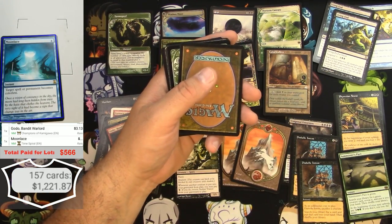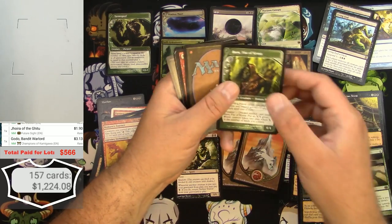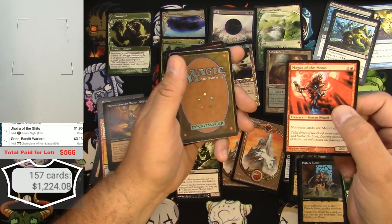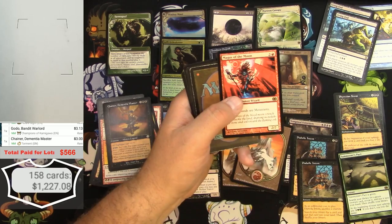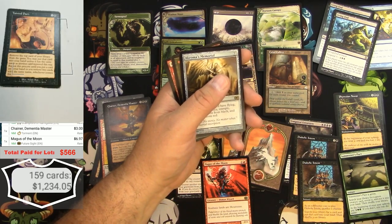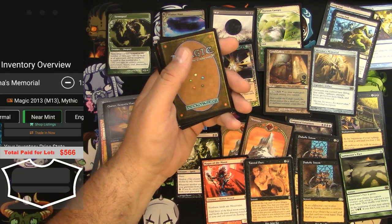Moon Lace — not much. Komuro's Essence — already handled. Baru — not really. Chainer Nightmare Master — a little bit. Magus of the Moon — there was one. We got an Akroma's Memorial and a Tainted Pact here. Tainted Pact has some play to it but we'll leave it on the list. Akroma's Memorial — $20, let's check the Future Sight version — $21. Very nice indeed!